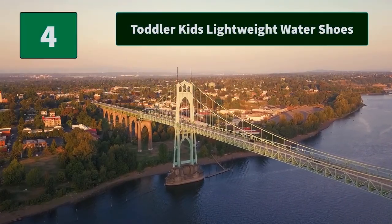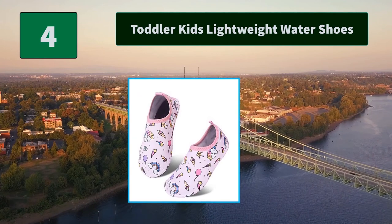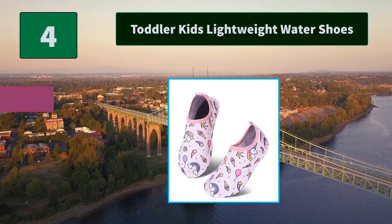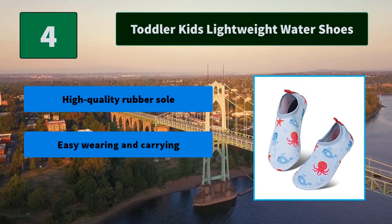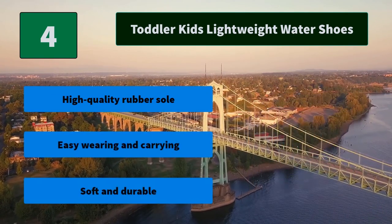Number 4: Toddler Kids Lightweight Water Shoes. The upper is made of highly elastic fabric, which can closely fit the foot like a sock. Fast-drying and comfortable. Non-slip sole to prevent children from slipping during play. Main Features: high-quality rubber sole, easy wearing and carrying, soft and durable.